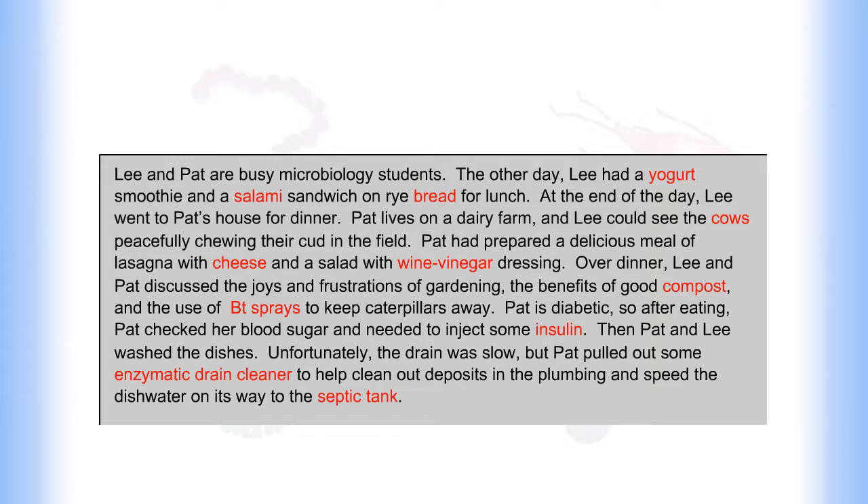Lee went to Pat's house for dinner. Pat lives on a dairy farm, and Lee could see the cows peacefully chewing their cud in the field. Pat had prepared a delicious meal of lasagna with cheese and a salad with wine vinegar dressing.